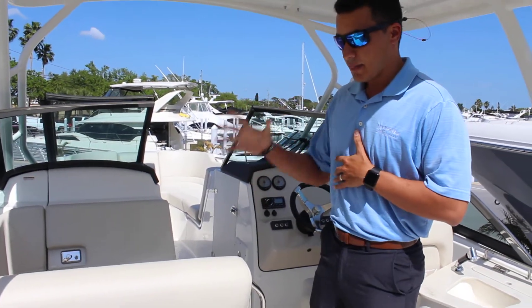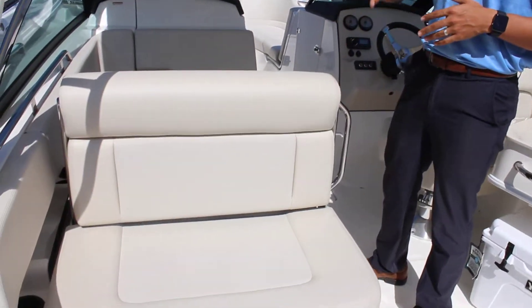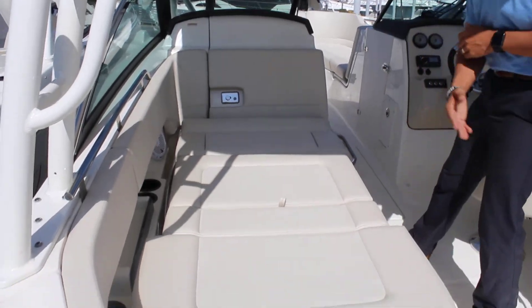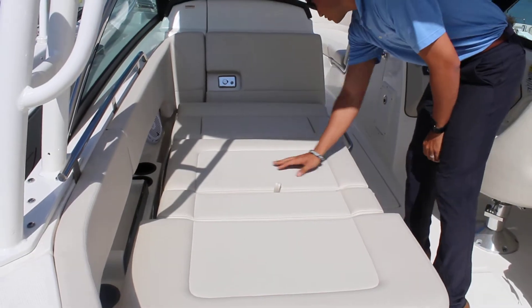I'll show you here what the portside bench seat does, which is sweet. It has a rear-facing seat and also a forward-facing seat. With the ease of pushing a button, it comes all the way down and becomes a full bed. You also have a live well under this seat, and dry storage under this one.